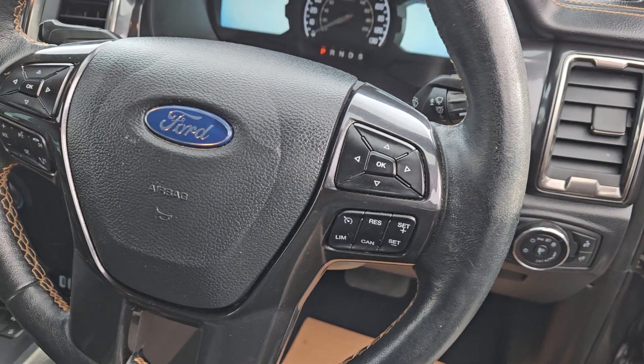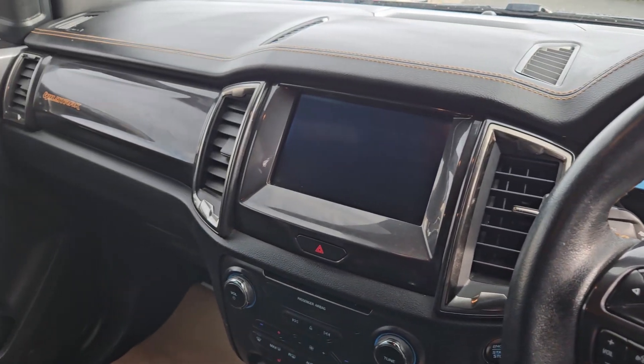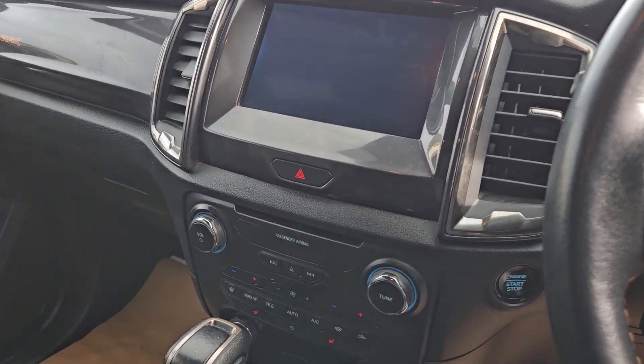It has a multifunctional steering wheel with Bluetooth, radio controls, and cruise control. There's a touchscreen media system with Ford SYNC 3, a rear camera, and sat nav. You can also connect your phone for Apple CarPlay and Android Auto.